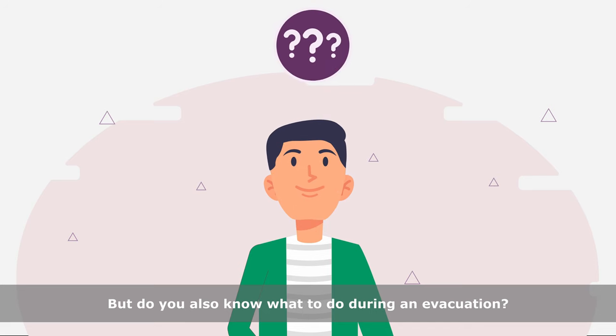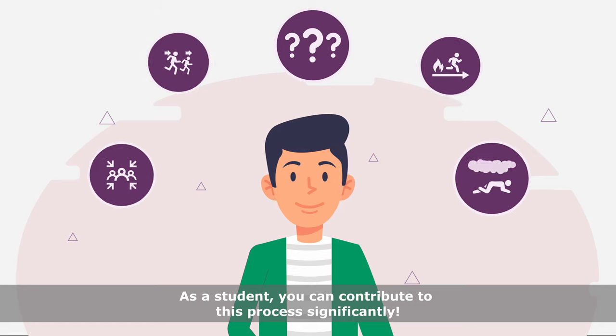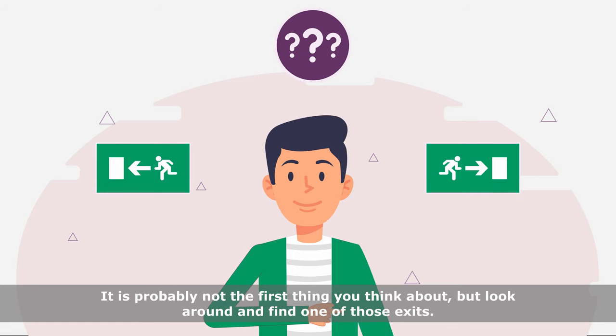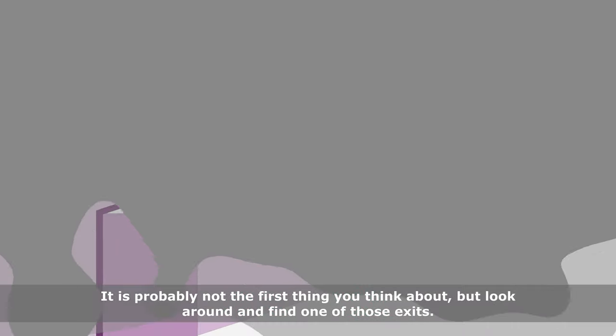But do you also know what to do during an evacuation? As a student, you can contribute to this process significantly. For example, do you know where you can find the nearest emergency exit? It is probably not the first thing you think about, but look around and find one of those exits.